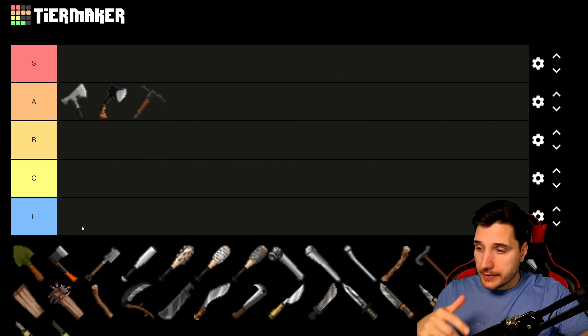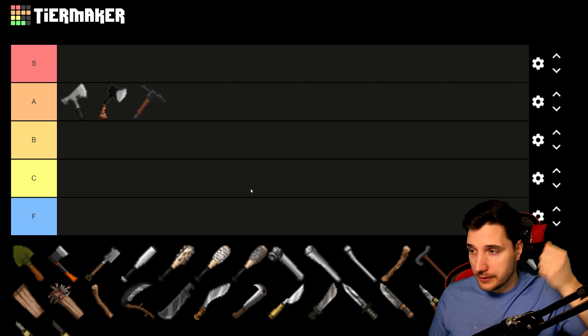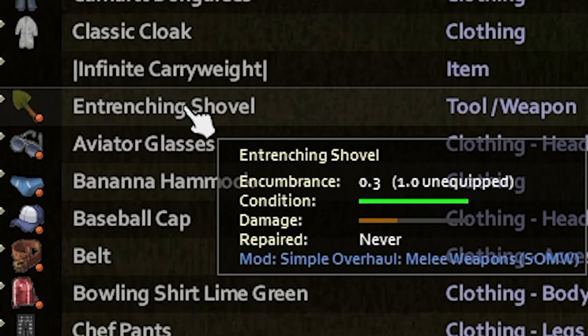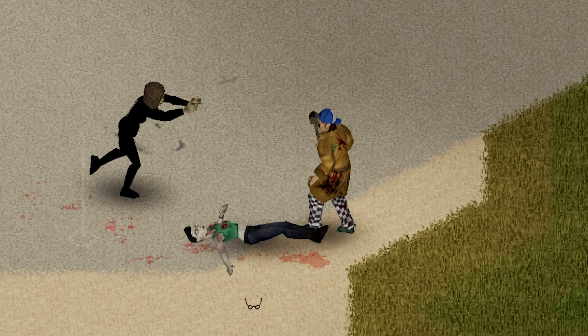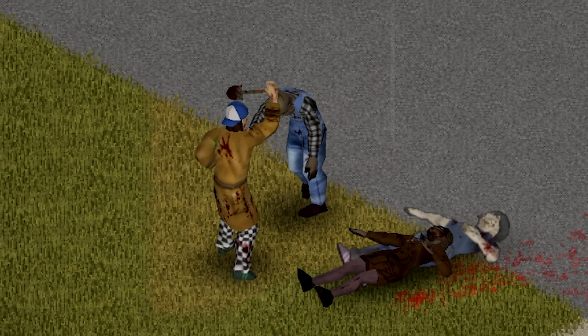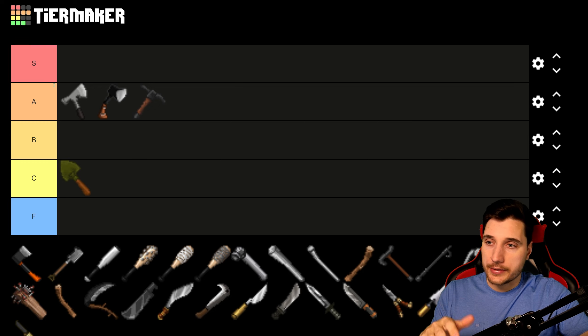The last one-handed axe is the Entrenching Shovel. It's called a shovel but it deals axe damage and levels your axe skill because you swing it like one. It's light like the Ice Axe, but deals much less damage than the others — comparable to the Stone Axe, which this mod makes one-handed. The durability is much better than a Stone Axe, but it's still not as good as the other axes. So we're putting it in C tier.